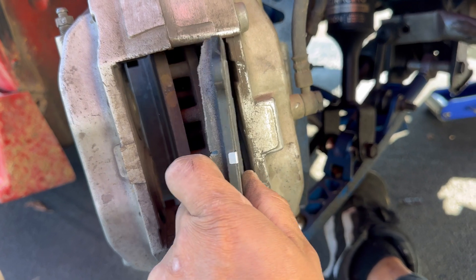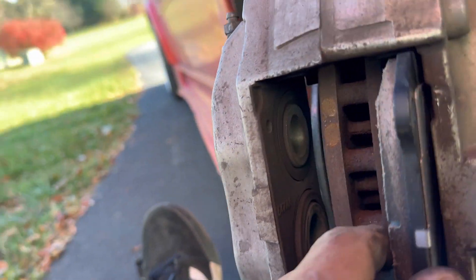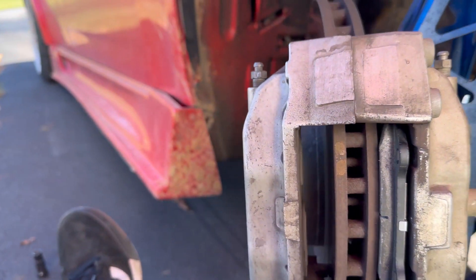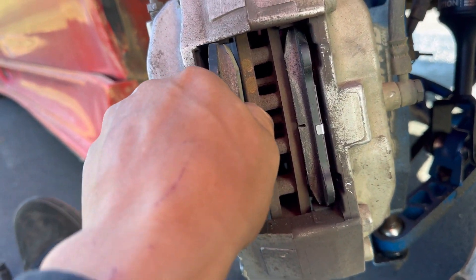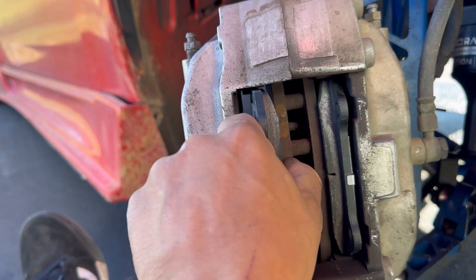These pistons are back. Just slide these fellas in. Brembos are literally the easiest things to change, except for when you're doing it with one freaking hand. And I suck.